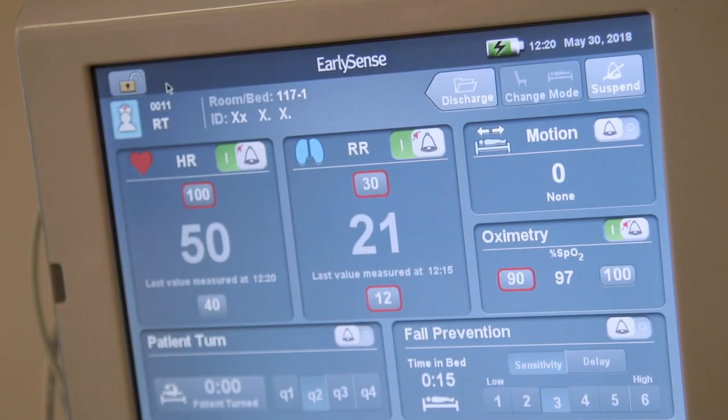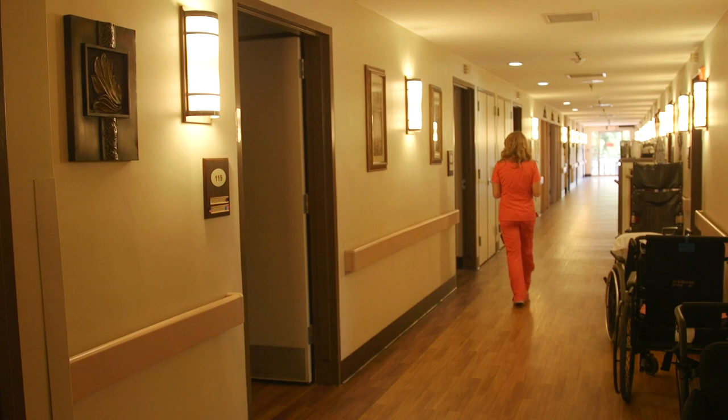There's been numerous times that the pulse ox has dropped, and it has alerted us so that we've been able to go in and address the situation.